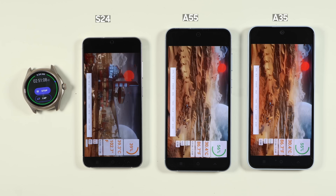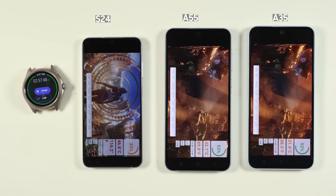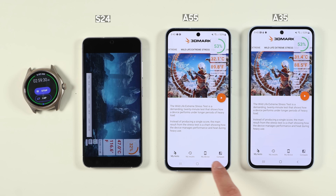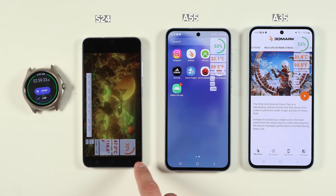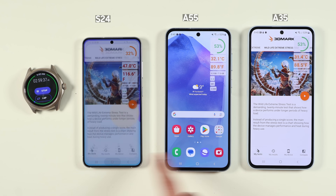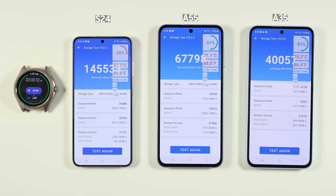For 3DMark, the S24 got extremely hot — 46°C — so I stopped the test mid-way. A55 and A35 were also not performing well under that load, so I ran 3DMark on those two separately later. I also ran storage tests: S24 got the best result, and there was a large gap between A55 and A35 due to different UFS versions used.